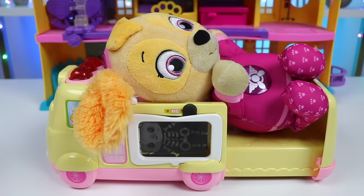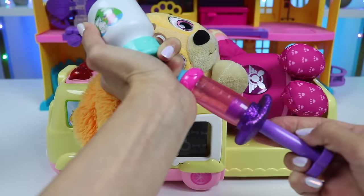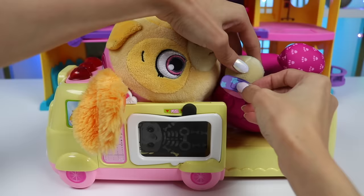A shot? Do I have to? Yes, having a fever can be very dangerous. Okay, but make it quick. There, all done. I just need to put a band-aid on it, and then you're all done with your checkup. Here, let me help you up.